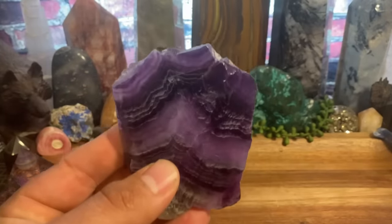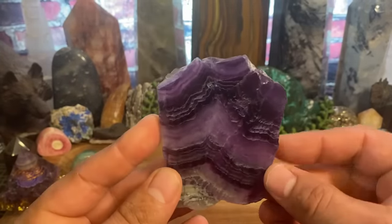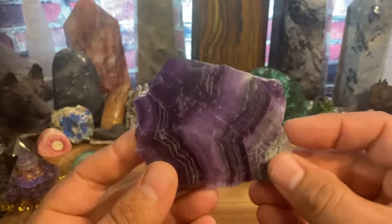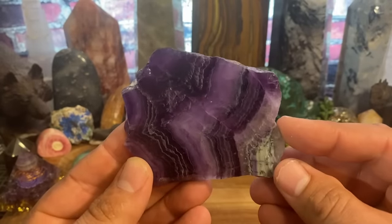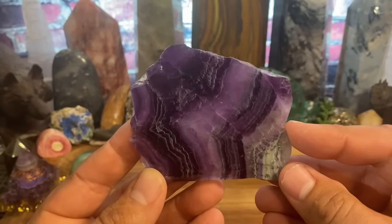Today we're going to be talking about purple fluorite, and here is a nice polished piece of fluorite. Fluorite commonly comes in a bunch of different colors, not just purple. You're going to have purple fluorite,